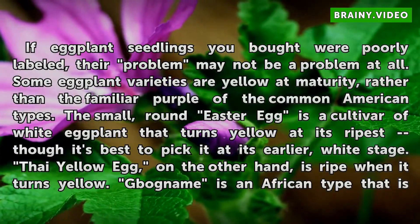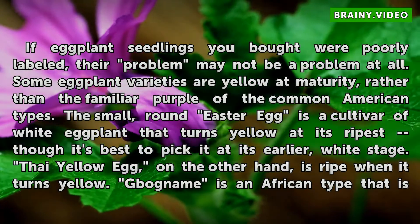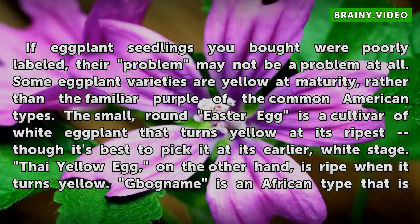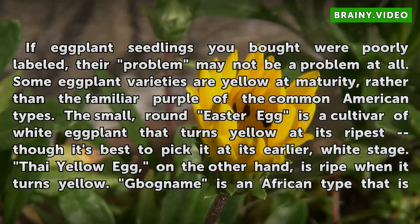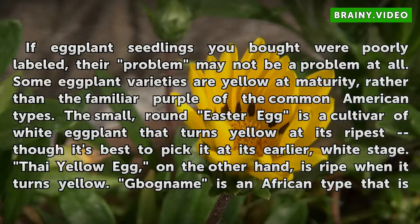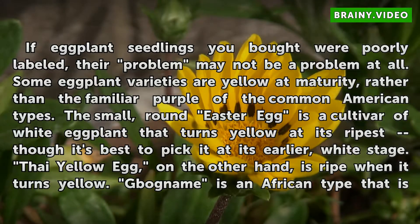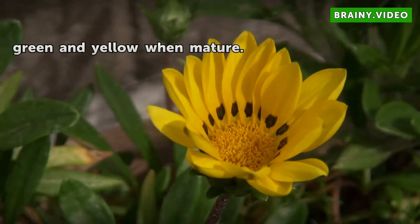If eggplant seedlings you bought were poorly labeled, their problem may not be a problem at all. Some eggplant varieties are yellow at maturity, rather than the familiar purple of the common American types. The small, round Easter Egg is a cultivar of white eggplant that turns yellow at its ripest, though it's best to pick it at its earlier white stage. Thai Yellow Egg, on the other hand, is ripe when it turns yellow. Bog name is an African type that is green and yellow when mature.